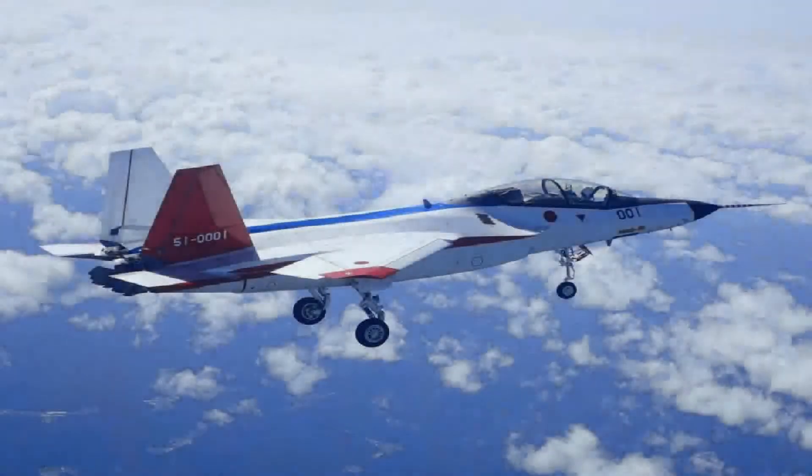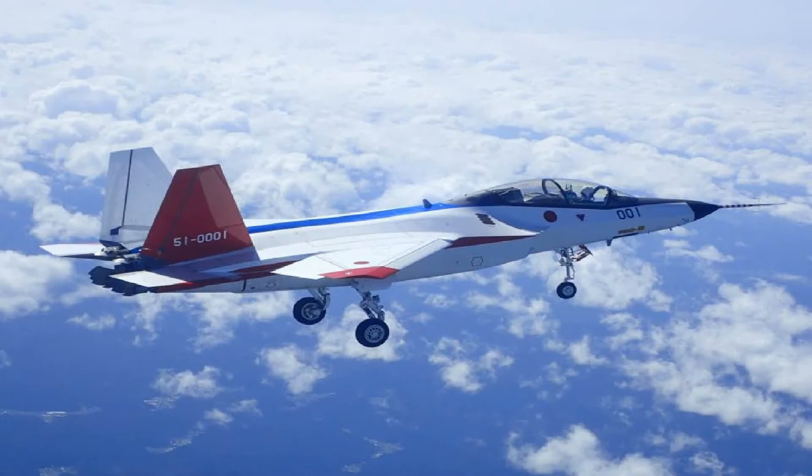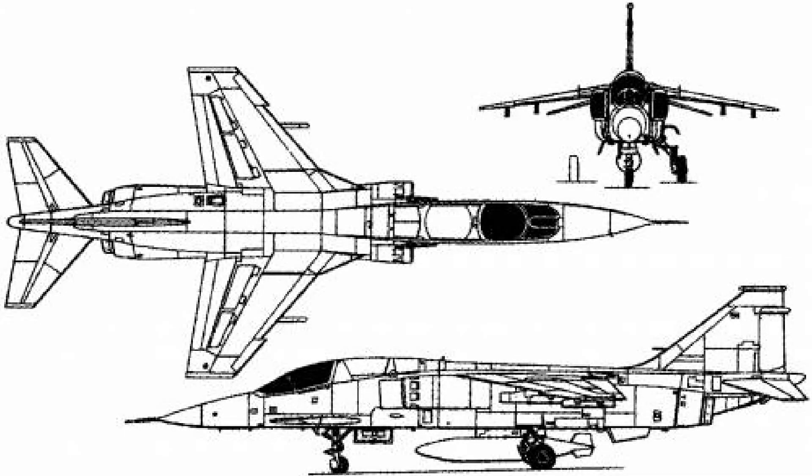The impetus for a domestically developed 5th generation fighter platform stems from the fact that Japan has always tried to develop her own fighter aircraft, albeit with foreign inputs since the late 1970s, and she was reportedly rejected by the US in her F-22 Raptor acquisition request. Let's look back at Japan's efforts in domestically developed fighter aircraft before moving on to the X-2 Shinshin.